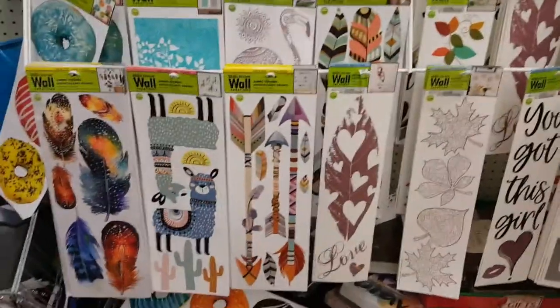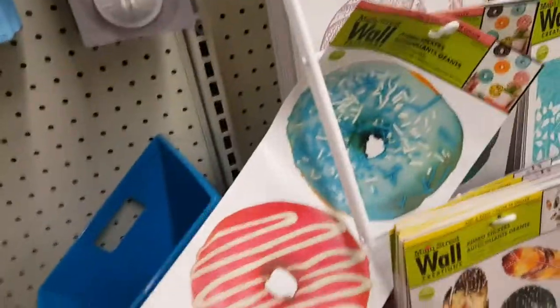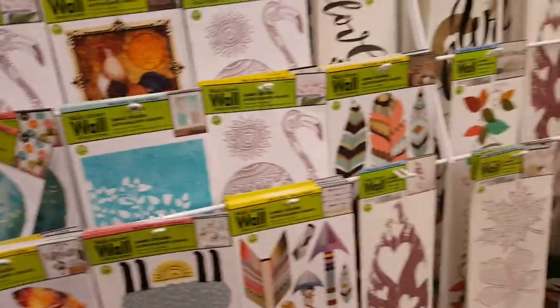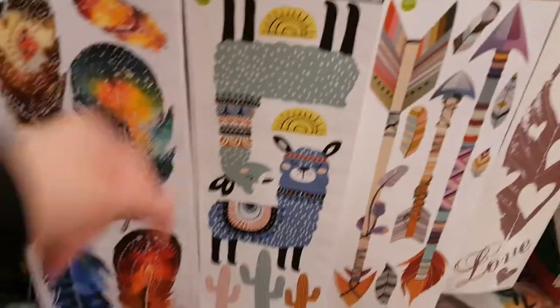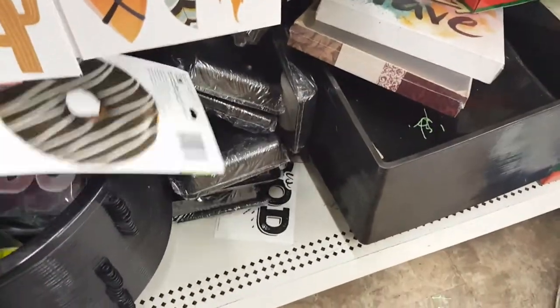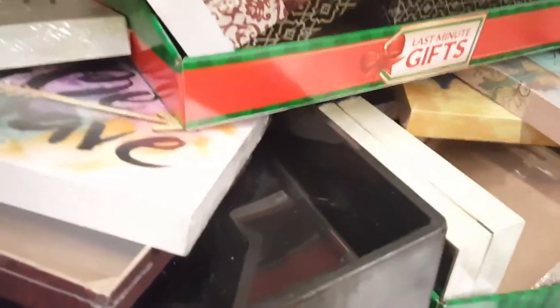I'm seeing some new wall decals, like llamas and donuts. Those donut ones look so cool — like in a kitchen. Not a whole lot of new ones, mostly repeats, but the llamas are definitely new and I really love the donuts. Oh my gosh, I just noticed there are all these new signs hidden in the back!